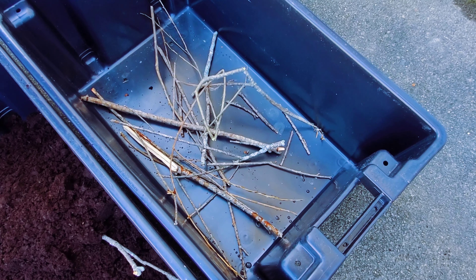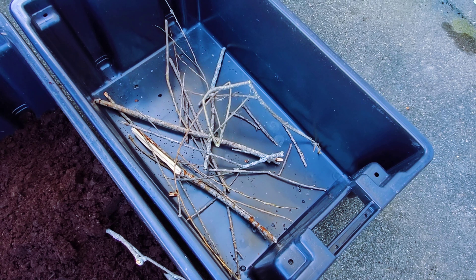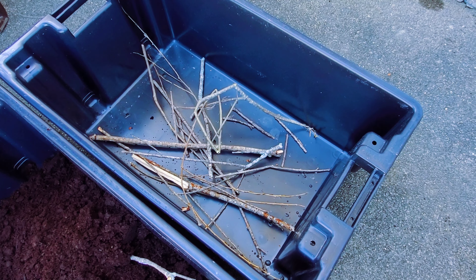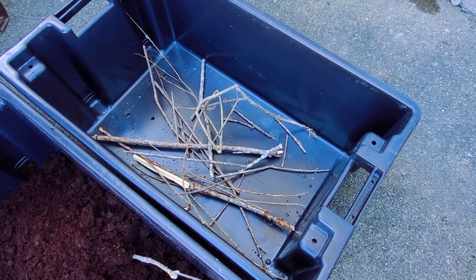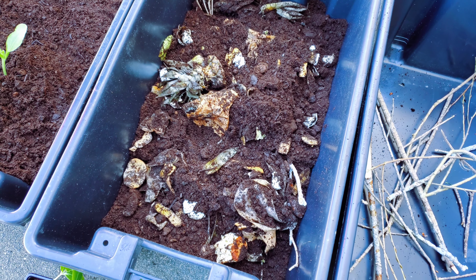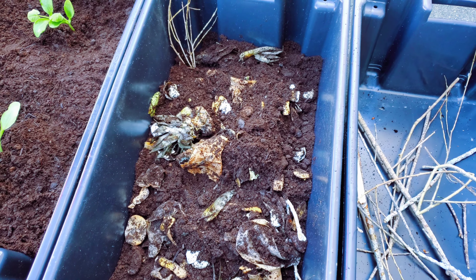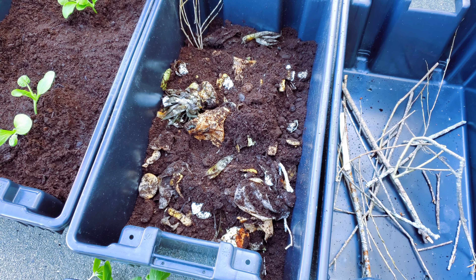This tote here is for the peas. The peas have definitely outgrown the containers in the living room, and they're going to need a lot of support, so Josh and I are going to get a trellis from the shed and get them all taken care of. I just put some compost in there and I'm going to top that up with a lot of soil, then put a layer of soil on top of that compost before the cucumbers go in.